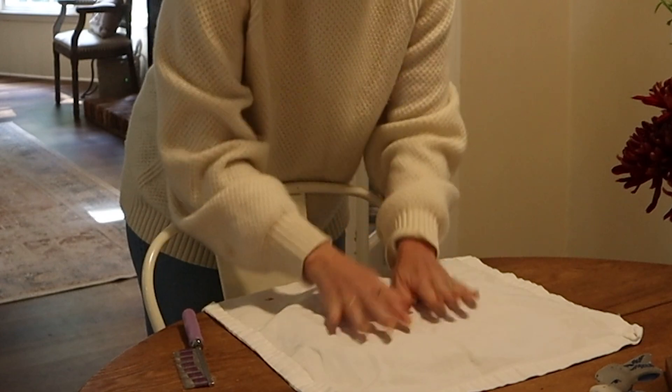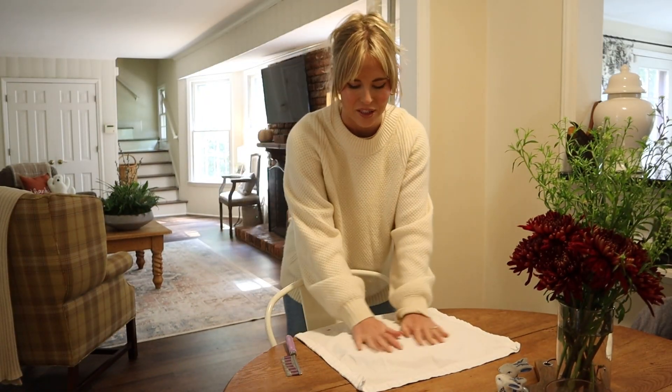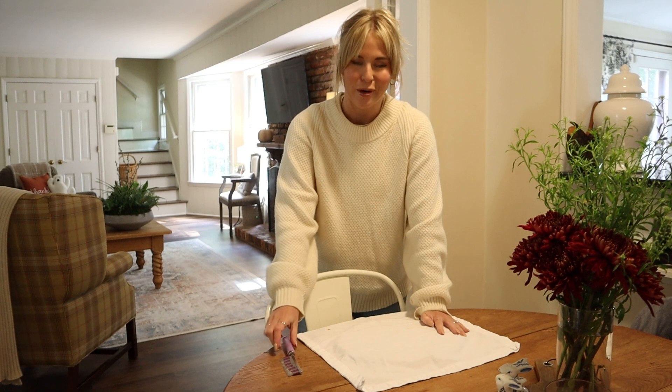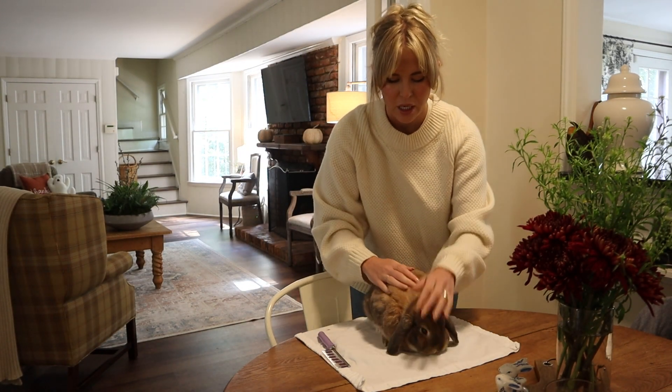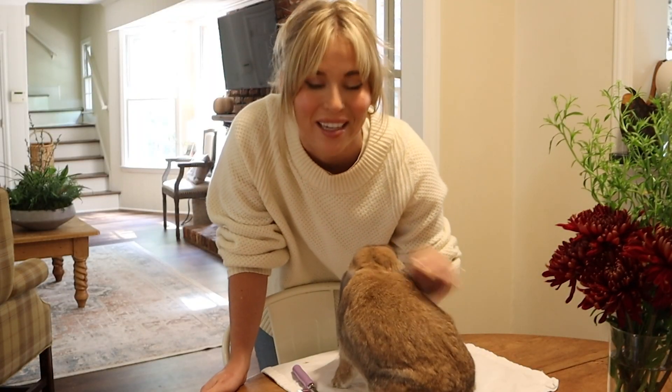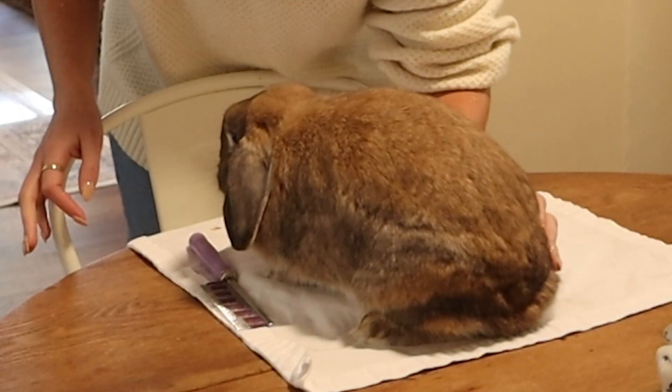When I brush Cinnabun, I always brush her on my kitchen table. Because rabbits have fluffy paws, I lay a towel down — I also put it on top of my placemat for a little extra friction so she has something to grab onto. I have my handy-dandy brush here ready to go. The reason I put Cinnabun on a table is because she's less likely to run away. This little princess does not like to be brushed at all, but she's too scared to jump off the table, and honestly she behaves really well up there.